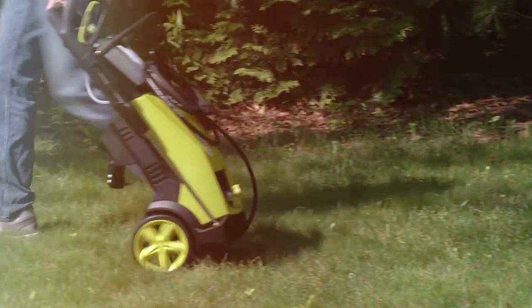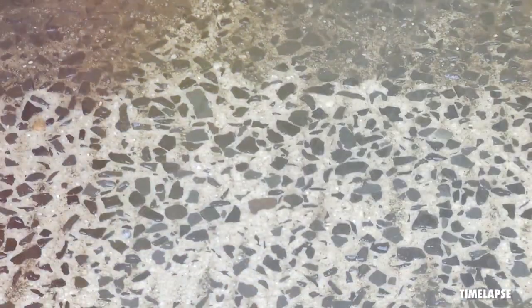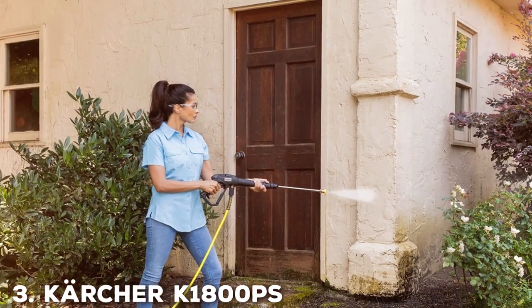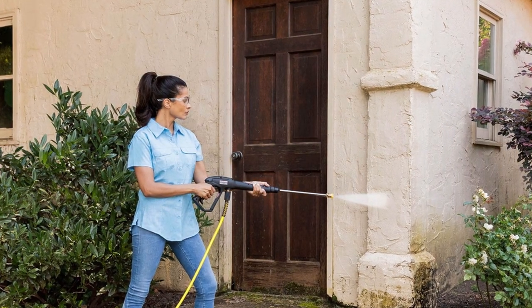The ease of use, compact design, and reliable performance make the Sunjo SPX 3000 a standout choice for homeowners looking to keep their exteriors clean and pristine. It's a true workhorse, and it doesn't disappoint. At number three, we have the Karcher Kone 1800 cube, max 2250 PSI Electric Pressure Washer.